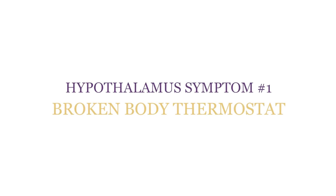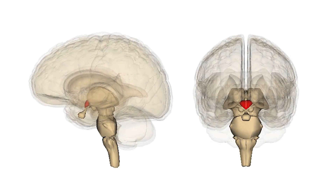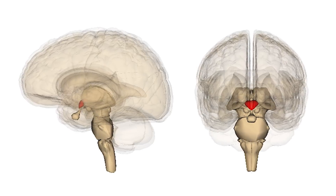Hypothalamus Symptom 1: Broken Body Thermostat. Your hypothalamus is very sensitive to the temperature around it and when your hormones are out of balance. Your hypothalamus controls your thermostat — whether you're too hot or too cold — trying to match you to the environment. Women going through menopause and men going through andropause will have more hot flashes and night sweats when their hypothalamus is dysregulated by lower sex steroids. People who have hypothyroidism will be very cold in their extremities because their hypothalamus is dysregulated.